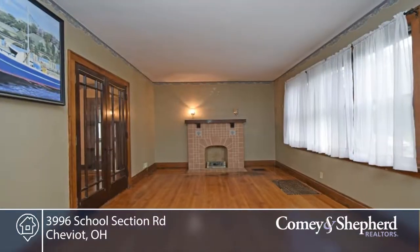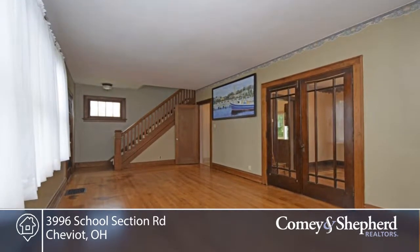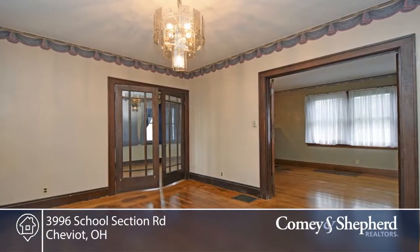Make this home yours. There's natural woodwork throughout this home, hardwood floors on the first floor, and the kitchen walks out to the deck, which overlooks a large fenced-in backyard.